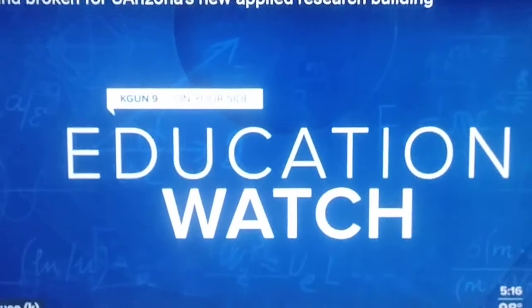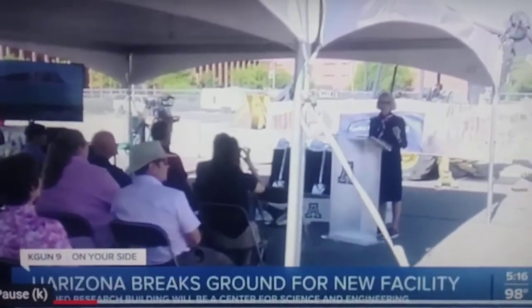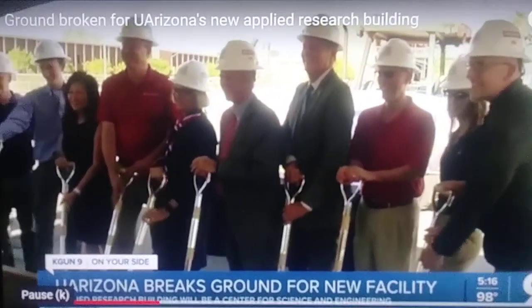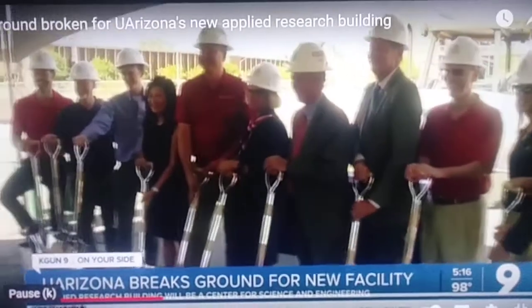Construction of the University of Arizona's new Applied Research Building began today. The ARB will house research for science and engineering. It will also serve as a test center for spacecraft, satellites, and probes. The building will connect faculty across four colleges and eight different departments.